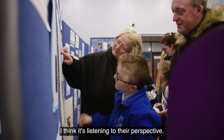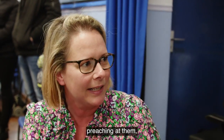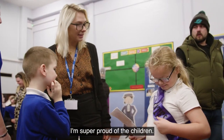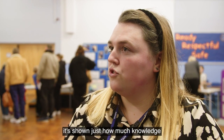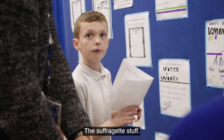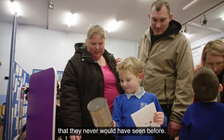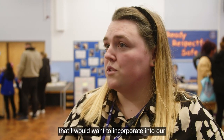It's listening to their perspective. It's one thing a teacher just standing in class preaching at them, it's another thing getting them interactive. I'm super happy, I'm super proud of the children. The way the children have taken it on board has shown just how much knowledge they can actually gain from a topic — the suffragette content, the fact that they now know about artefacts from the 1900s that they never would have seen before. It's just amazing to see, and it's definitely something I would want to incorporate into our other history units.